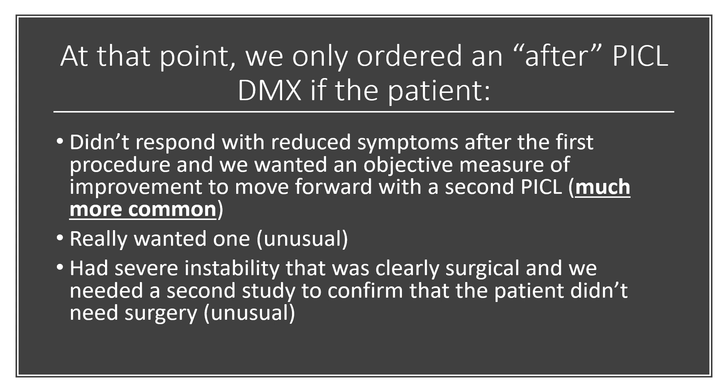And at that point, the only time these studies were ordered was primarily here — if the patient had a first DMX and then they had their first PICL procedure, and we didn't really see much symptomatic improvement, I would want to check a second DMX after the first PICL procedure.